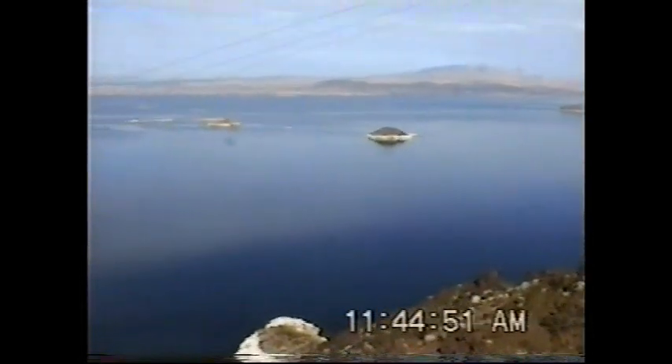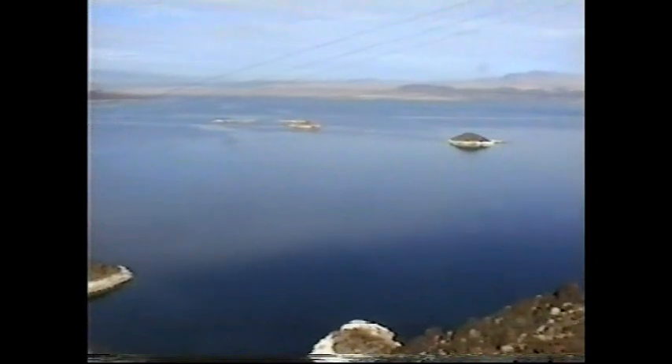From Lake Mead, here in Nevada, just about a mile away from Hoover Dam.